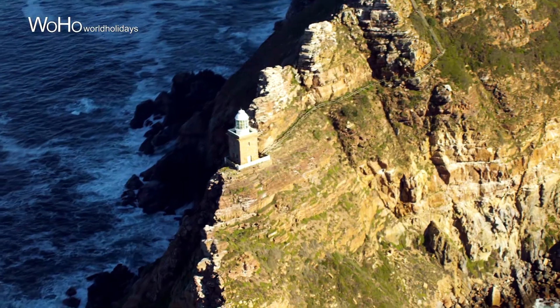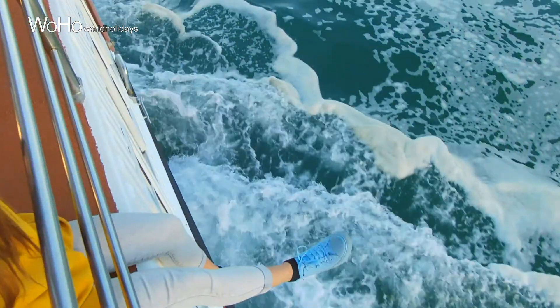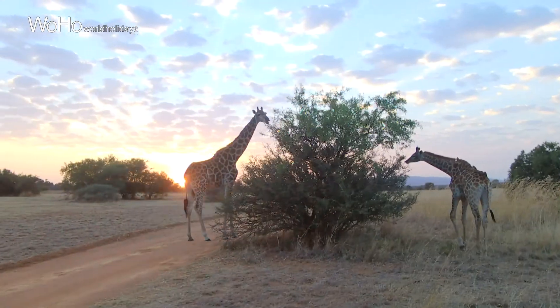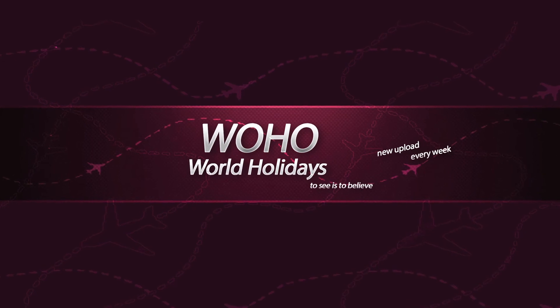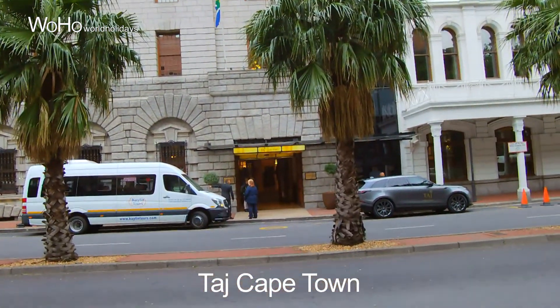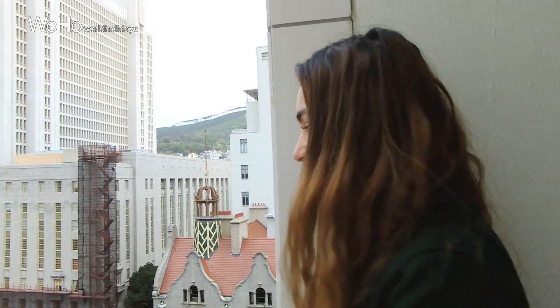Good morning from Cape Town. The weather is so beautiful. I'm staying in Taj. I can show you a really good view — that's Table Mountain, which I'm going to be exploring today. And I'm so excited.